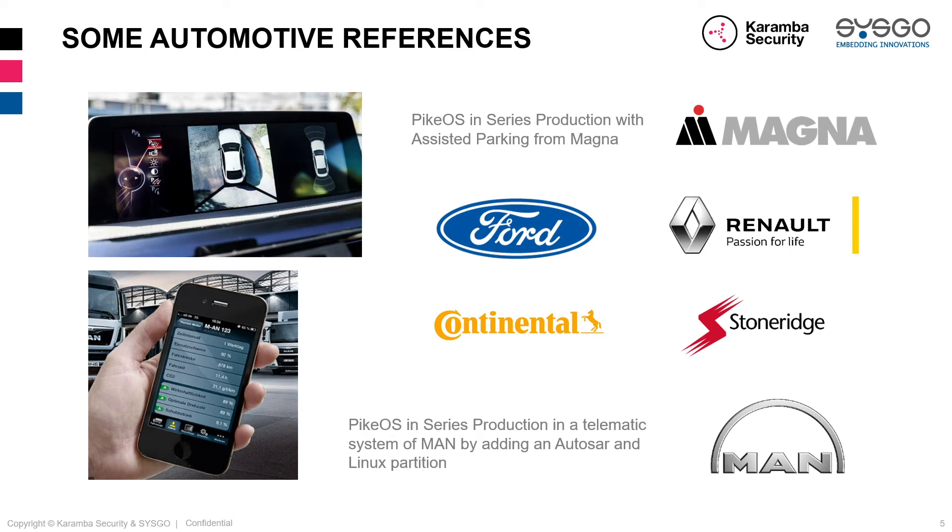To mention some of our achievements in the automotive market: we worked together with Magna where PikeOS was used in series production for assisted parking use cases. Another example is MAN, where PikeOS was again used in a production series telematics system by hosting an AUTOSAR and a Linux partition. We also have close partnerships with other OEMs and Tier Ones like Ford, Knorr-Bremse, Conti, and Continental, just to name a few.